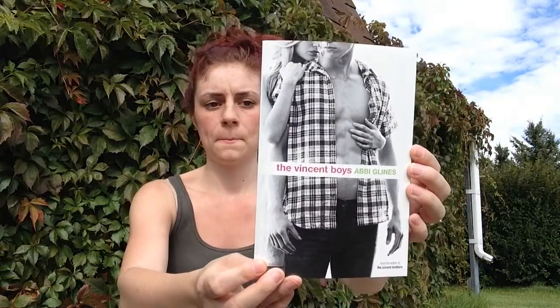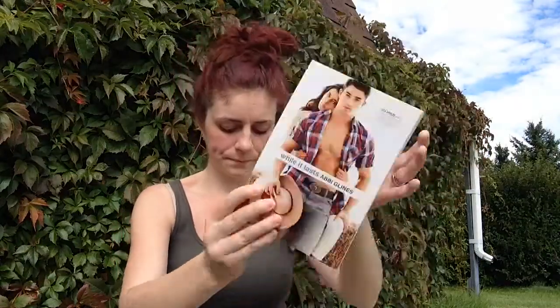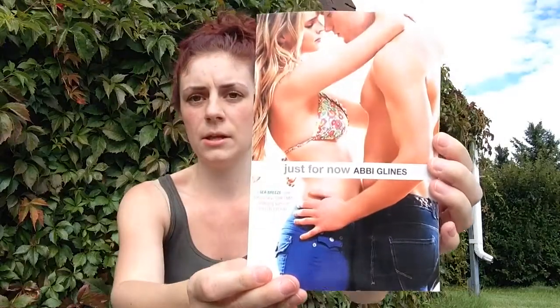I couldn't believe these books were on there, so I grabbed them — they were really cheap. I got The Vincent Boys by Abby Glines, While It Lasts by Abby Glines, and Just for Now by Abby Glines. They're not in order — I'm missing a few — but hopefully they'll end up on Book Outlet eventually and I can get them all.